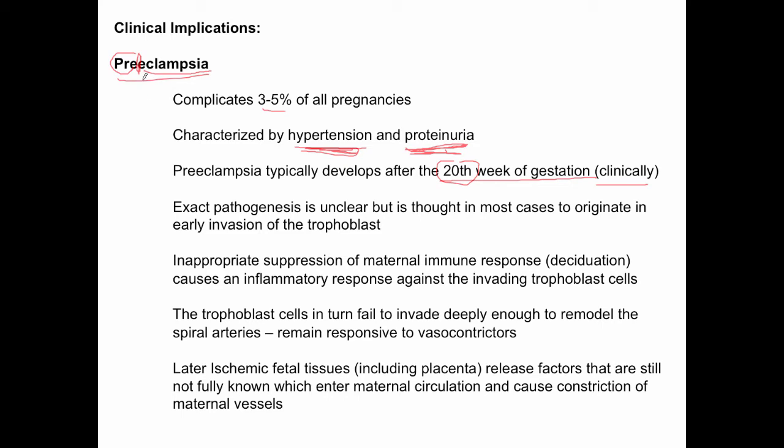The exact pathogenesis is somewhat unclear, probably because there are groups of patients with different etiologies and different problems. But in the majority of cases, the pathogenesis is thought to originate very early on, during the early invasion of trophoblast cells at implantation. For the majority of preeclampsia cases, the problem is actually impaired implantation.